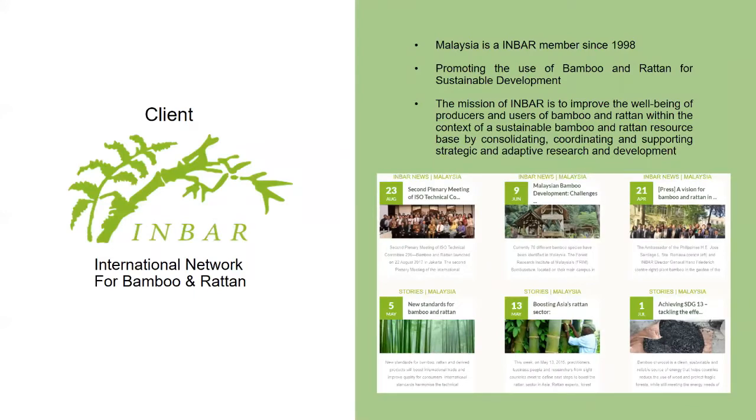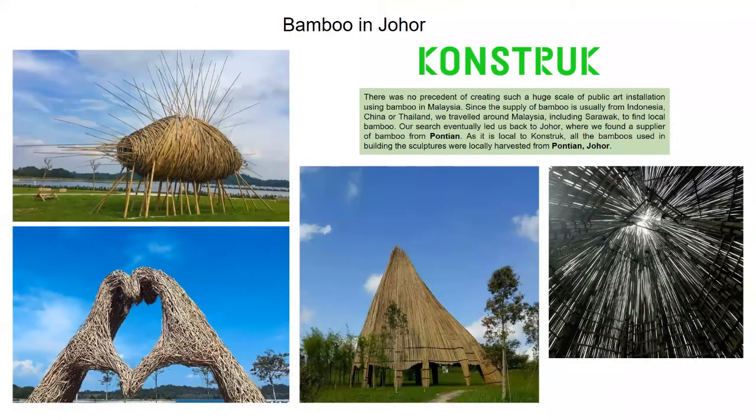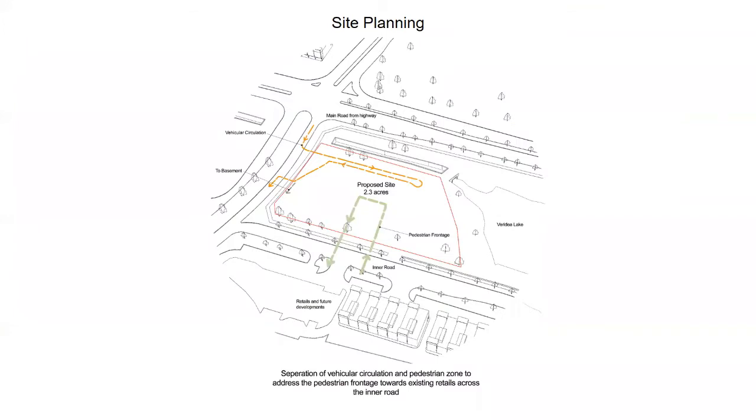The client of the proposal is INBAR, the International Network for Bamboo and Rattan, well associated with Malaysia and carrying out many bamboo workshops and conferences. The site location is an office tower proposal at the Medini Viridia Lake site, with a commercial land use and a land size of 2.3 acres. Bamboo is not new in Johor — bamboo used in building sculptures and pavilions around Johor is locally sourced from Pontian, showing the potential for bamboo plantation in the region.